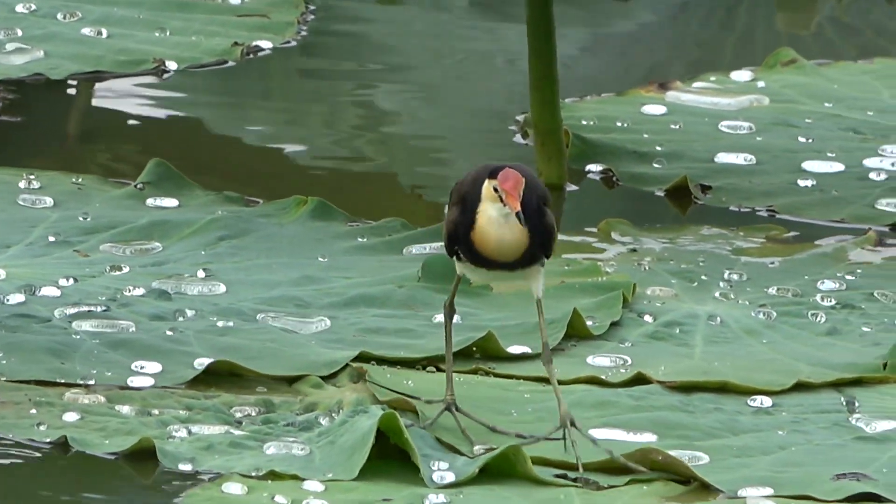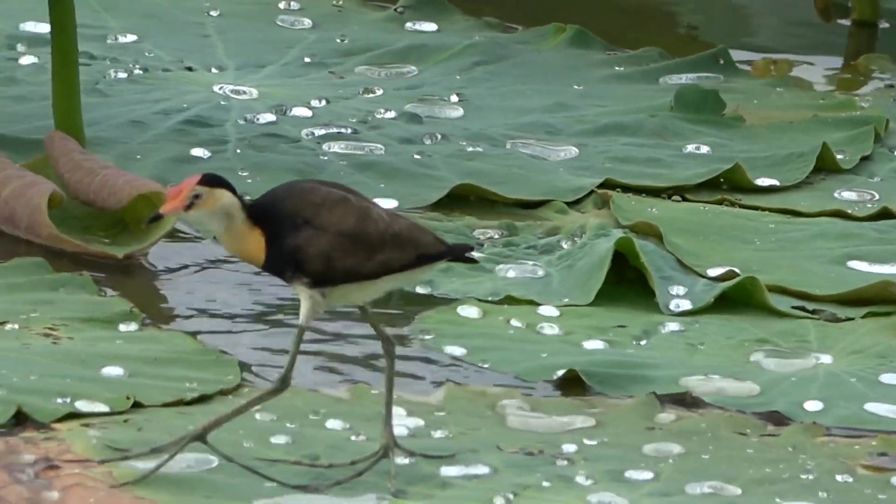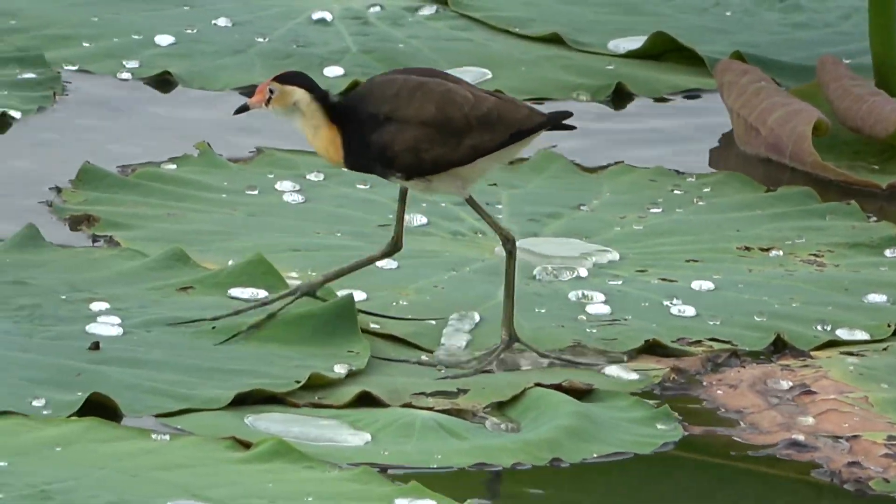Everything wants to eat them — the fish will eat them, the other birds will eat them, the snakes will eat them. We've had a hatchling crocodile this year chasing baby jacanas.